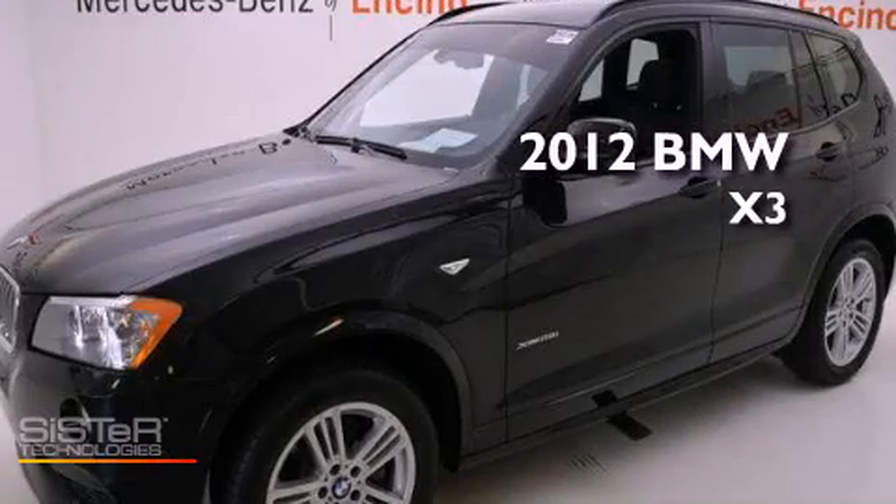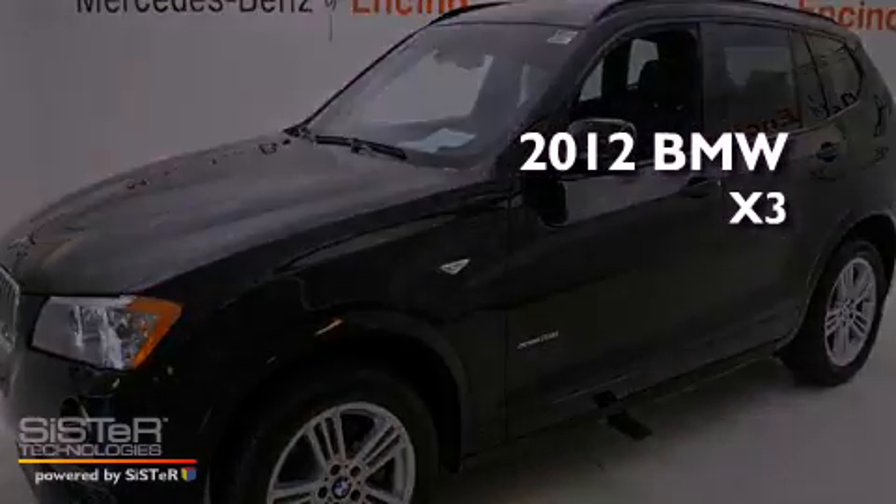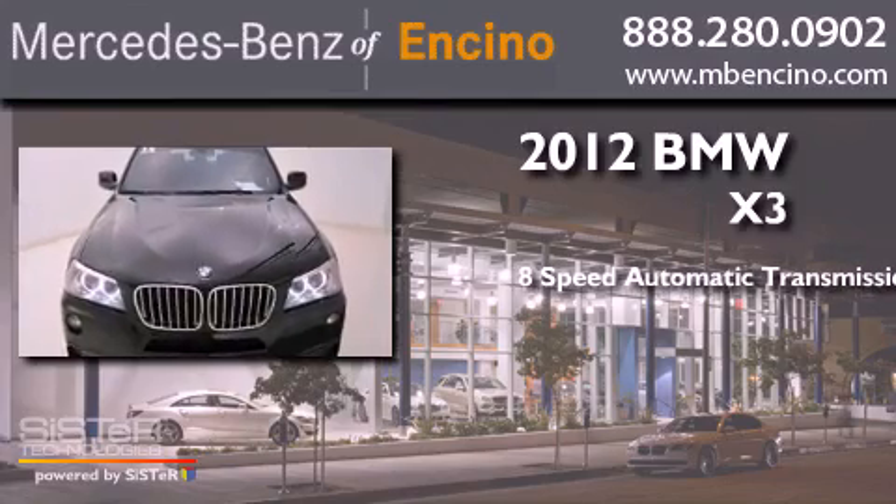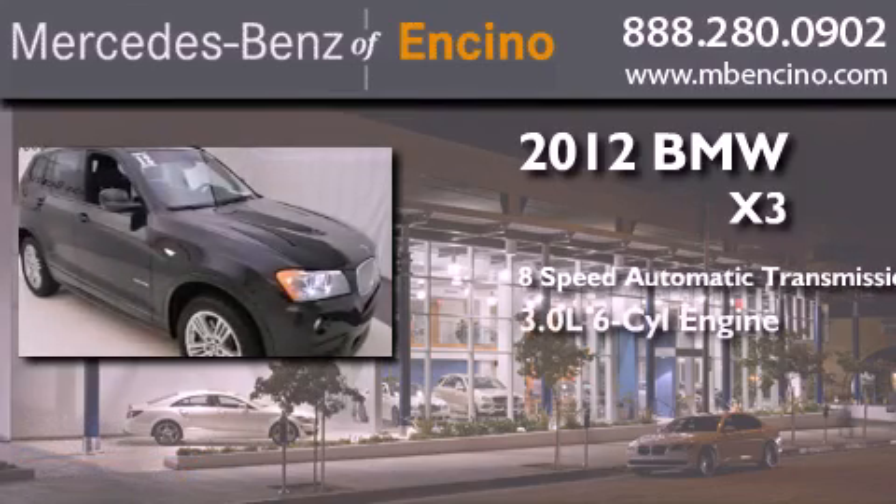This is a 2012 BMW X3. This crossover has an 8-speed automatic transmission and a 6-cylinder engine.